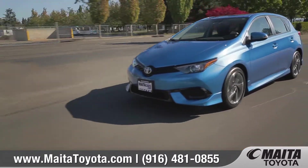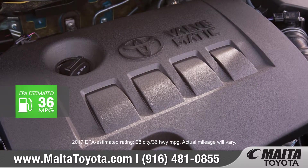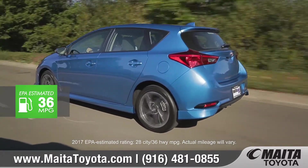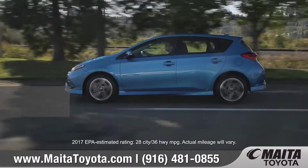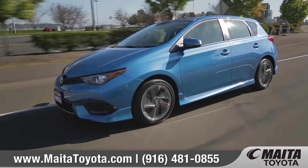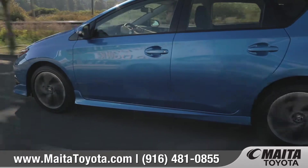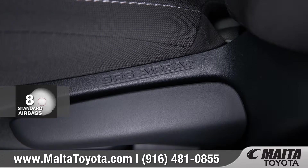An advanced ride deserves an advanced powertrain. The 1.8-liter engine offers up 137 horsepower and up to 36 highway miles per gallon to help maximize the fun in every journey. The available sport mode button unleashes Corolla IM's athletic side, adjusting power and giving you quicker throttle response.